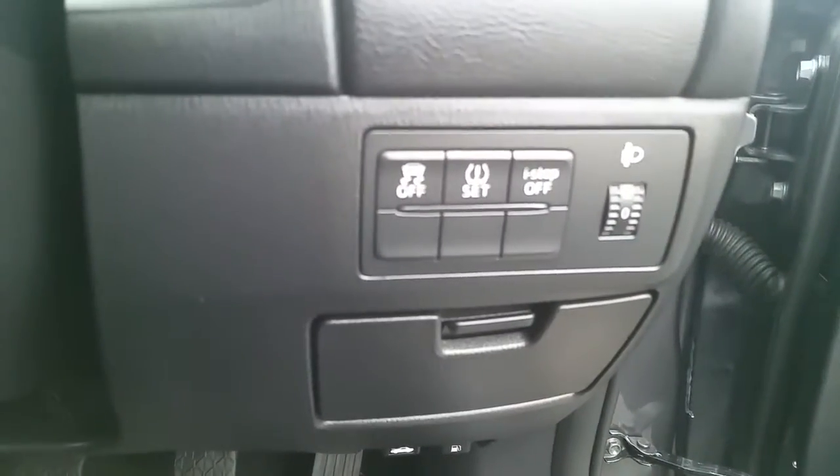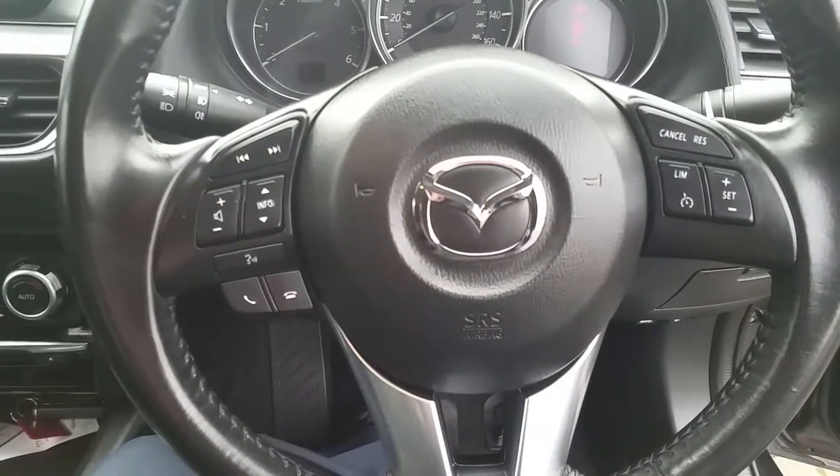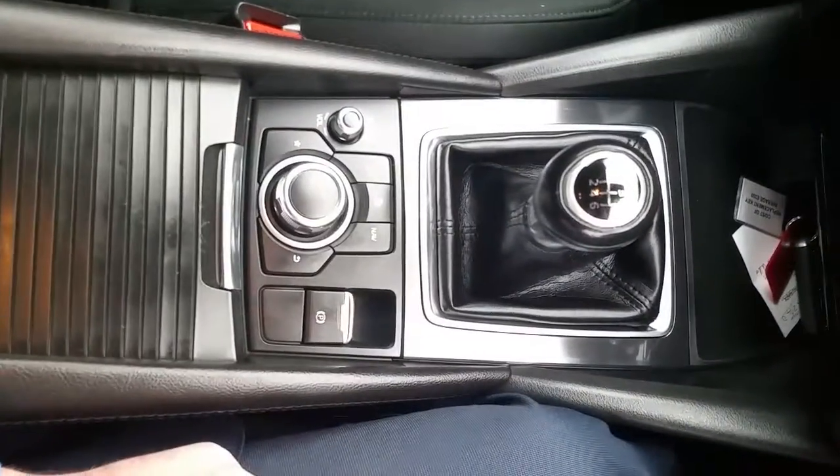We have lane assist warning, we have i-stop, multi-spoke multi-functioning steering wheel featuring cruise control limiter, phone controls, radio controls, automatic wipers, automatic lights, stop start button, Mazda MMI system featuring sat-nav, dual climate control, and a six-speed gearbox.